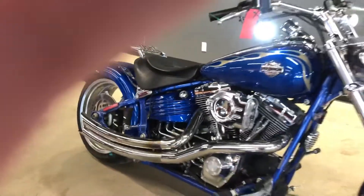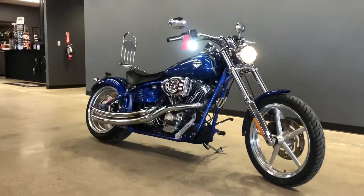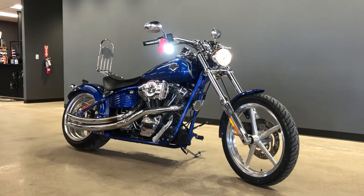So there you have it — that is the 2009 Harley-Davidson Softail Rocker C. A very cool bike.